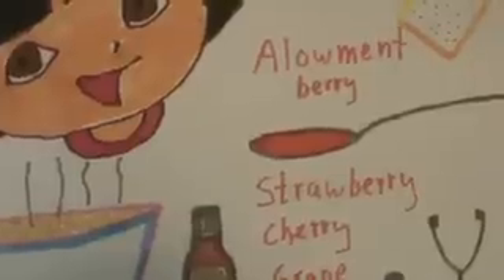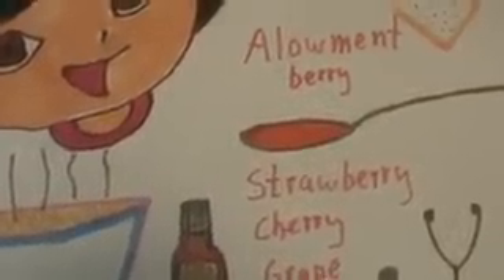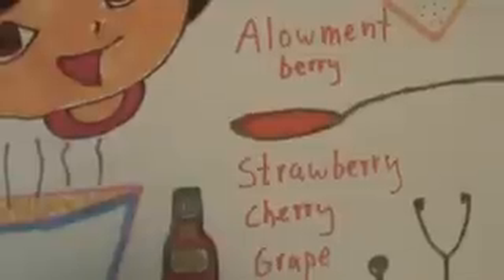A lot of times whenever I was a kid, if I remember right, I would take medicine — I would go ahead and take the liquid kind. But then I started taking the tablet kind, like children's Tylenol and all.